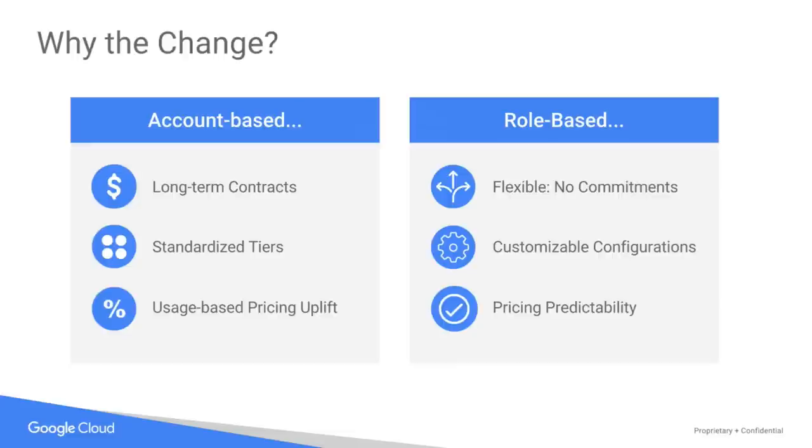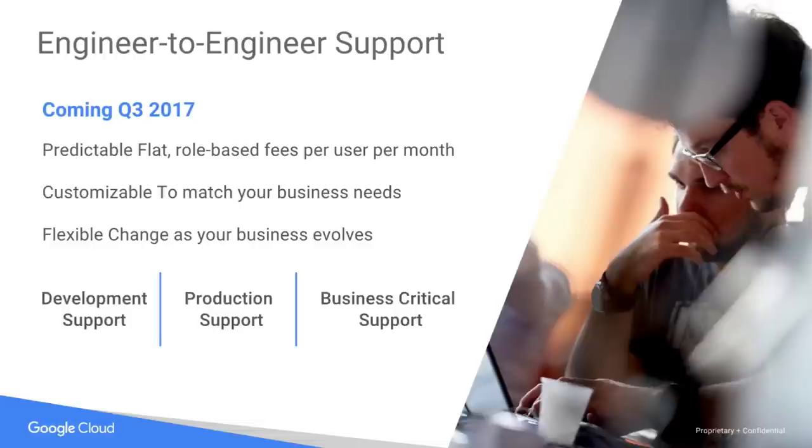The old model we call account-based; the new model we call role-based. Account-based means long-term contracts, standardized tiers, and percentage-based uplift on your cloud bill. With role-based, you've got a very flexible environment you can change month to month — no commitments, very customizable configurations, and you tell us how many users you want. It's very predictable because you know how many users you're buying. This is coming very soon. It offers development support, production support, and support for your business-critical apps.